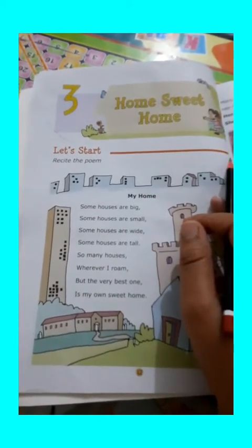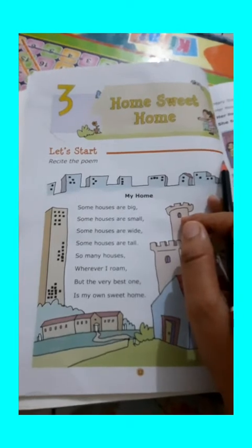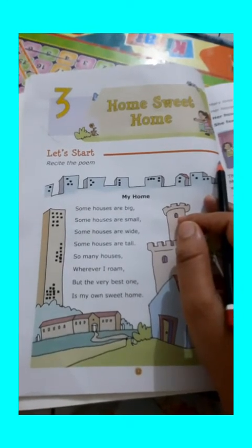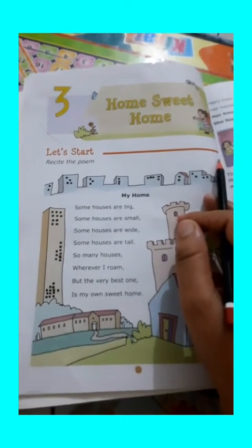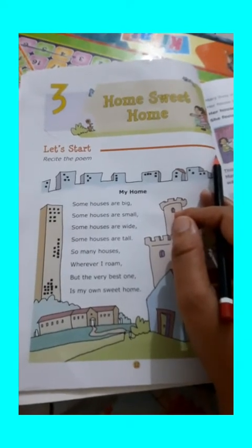Good morning students. Welcome to e-learning classes with me. Today we are going to do the book exercise of chapter number 3, Home Sweet Home, Class 1st, Subject EBS.